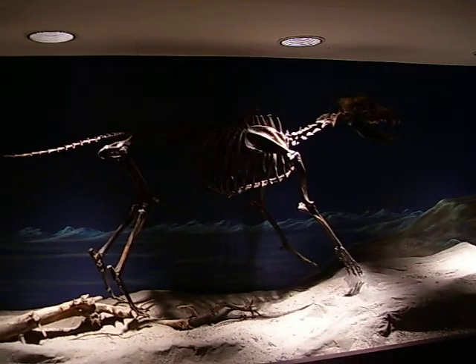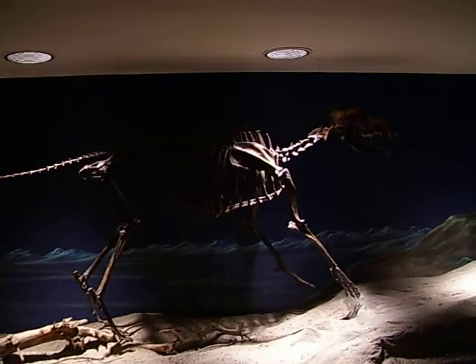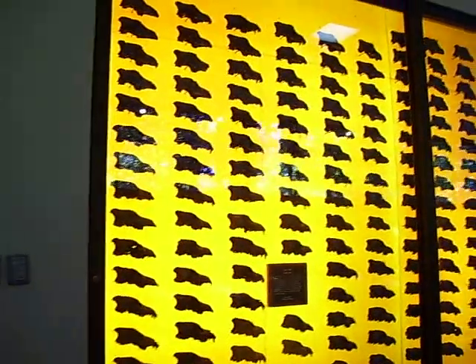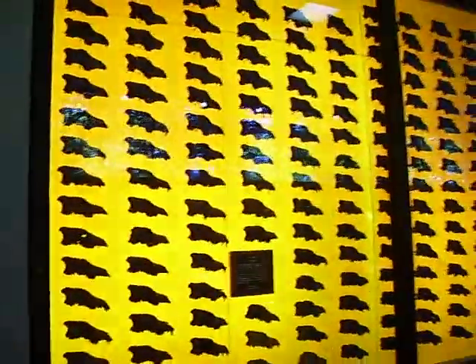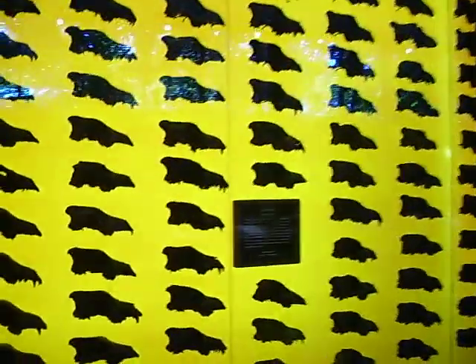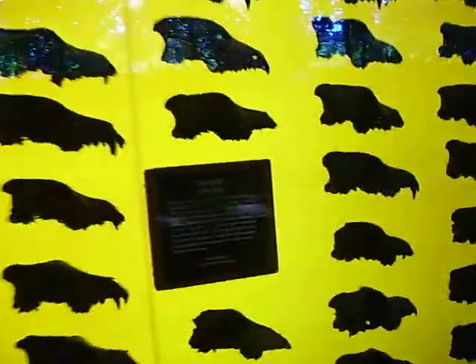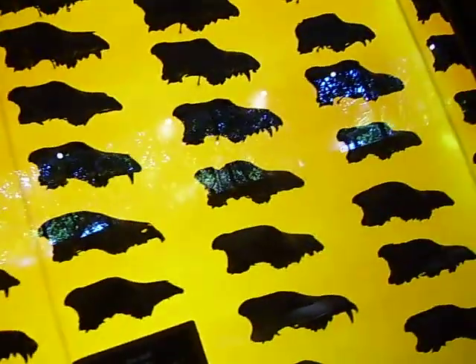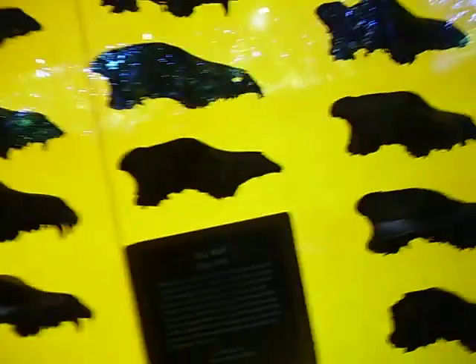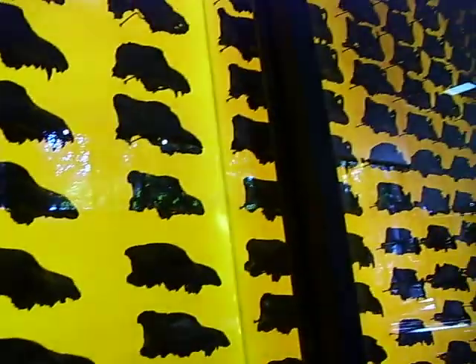I have individual stills of these with my flash on for better images. However, this is also cool — this is the wall of Dire Wolf skulls. The sign reads: Rancho La Brea is widely known for its incredibly rich fossil deposits. Four hundred and four Dire Wolf skulls. This is a huge wall.